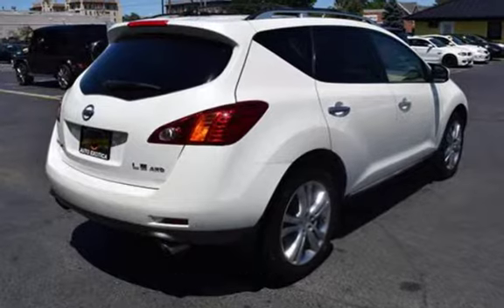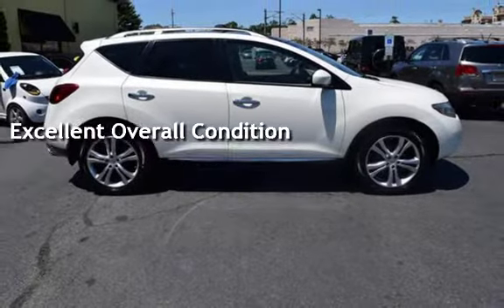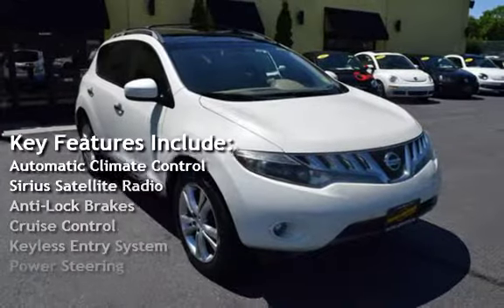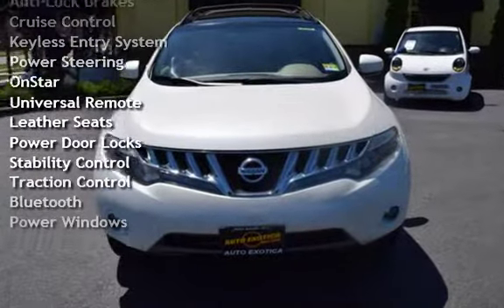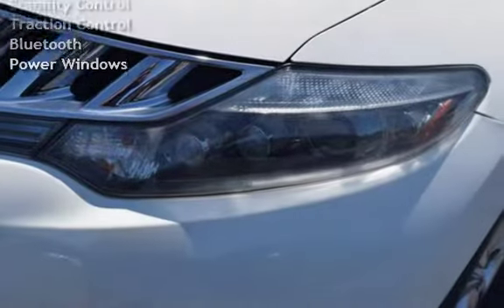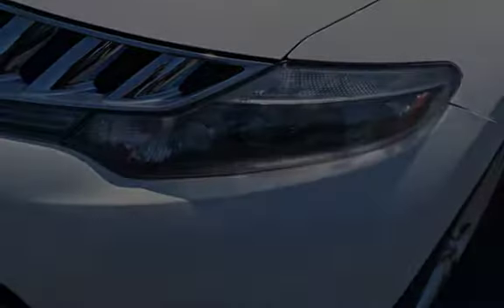This vehicle is in excellent overall condition. Key features include automatic climate control, Sirius satellite radio, anti-lock brakes, cruise control, keyless entry, power steering, OnStar, universal remote, leather seats, power door locks, stability control, traction control, Bluetooth, and power windows.